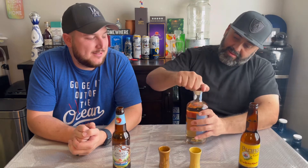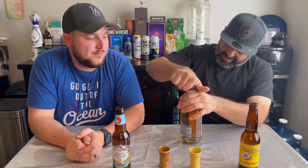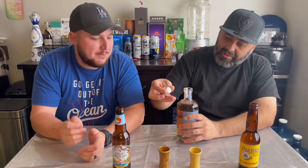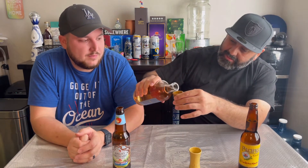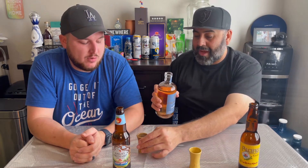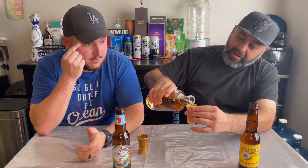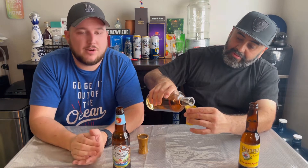The Extra Añejo is like $317. On the Tequila Matchmaker app — you guys should check it out — this was rated like an 8.5 out of 10, which is pretty high. They do have obviously Blanco, Reposado, Añejo, and Extra Añejo. I never really see this brand anywhere else, but Total Wine did have at least the Blanco and the Reposado. There's a cool design on the top of the bottle.